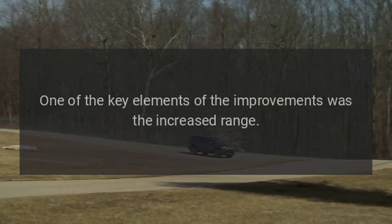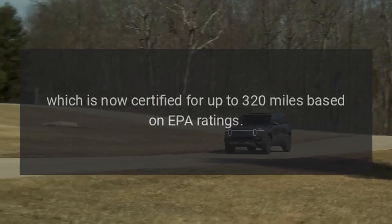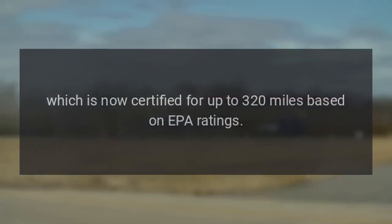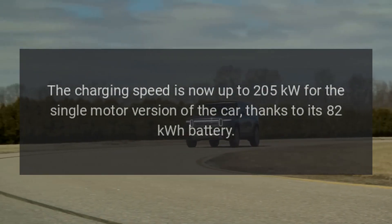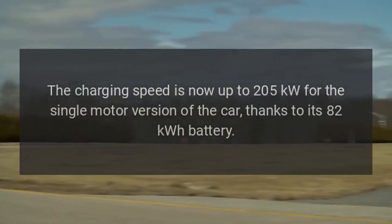One of the key elements of the improvements was the increased range, which is now certified for up to 320 miles based on EPA ratings. The charging speed is now up to 205 kW for the single-motor version of the car, thanks to its 82 kWh battery.